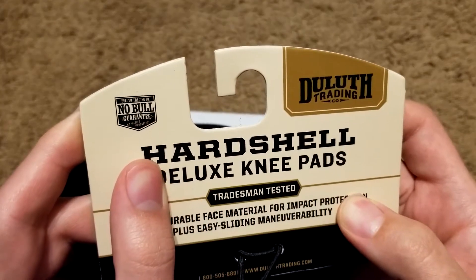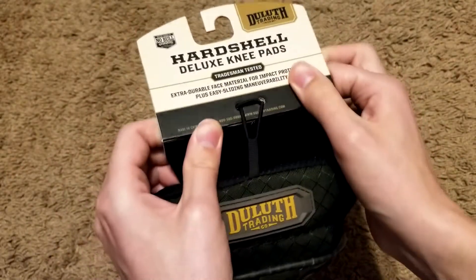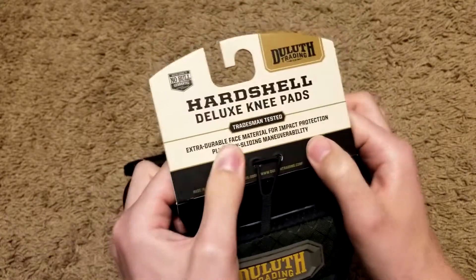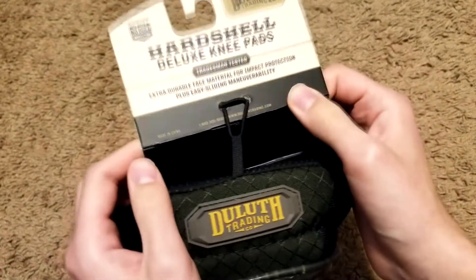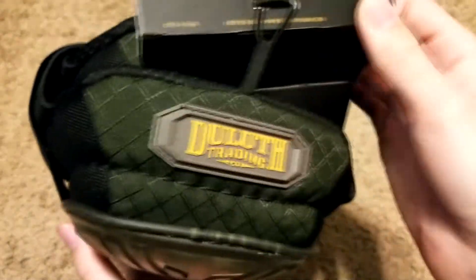There's a 'no bull guarantee' — no hassles, no nonsense — so I'm guessing there's a pretty good money-back policy. I was really sad that they didn't have a gift card option you could buy in-store; you can only go to their website. It was made in China, which is okay — Chinese products are perfectly fine in my opinion.